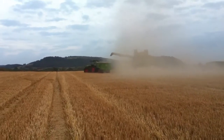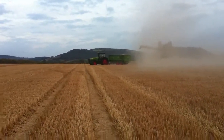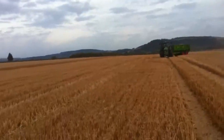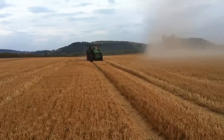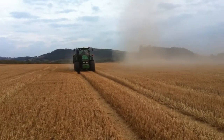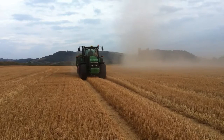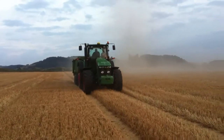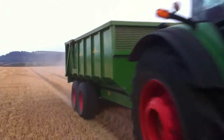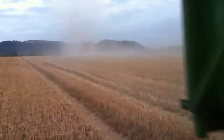We've got a good forecast for tomorrow, fingers crossed, and they are forecasting a bit of rain maybe on Sunday. Derek's going to take this load back to the grain store now — tune in tomorrow to catch up and see how we're getting on.